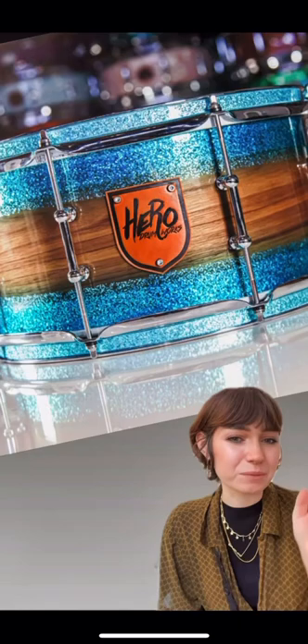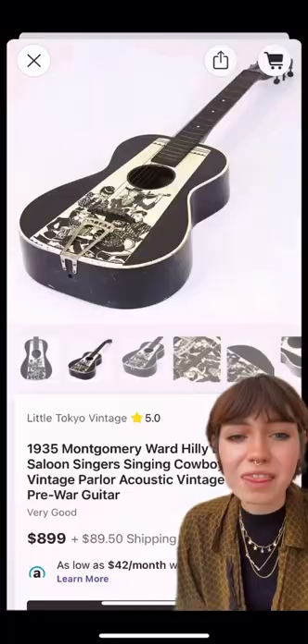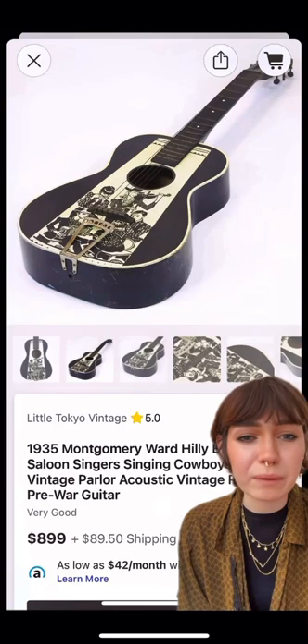If I had known that drums could look like this, I would have started learning drums as a kid. This guitar has all my musical cowboy heroes from 1935. Stencil guitars aren't that rare, but this one is 87 years old and...